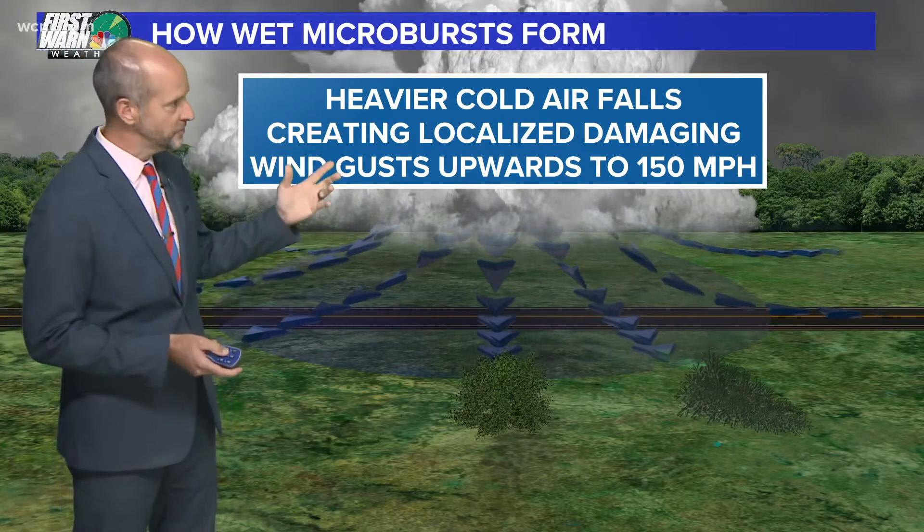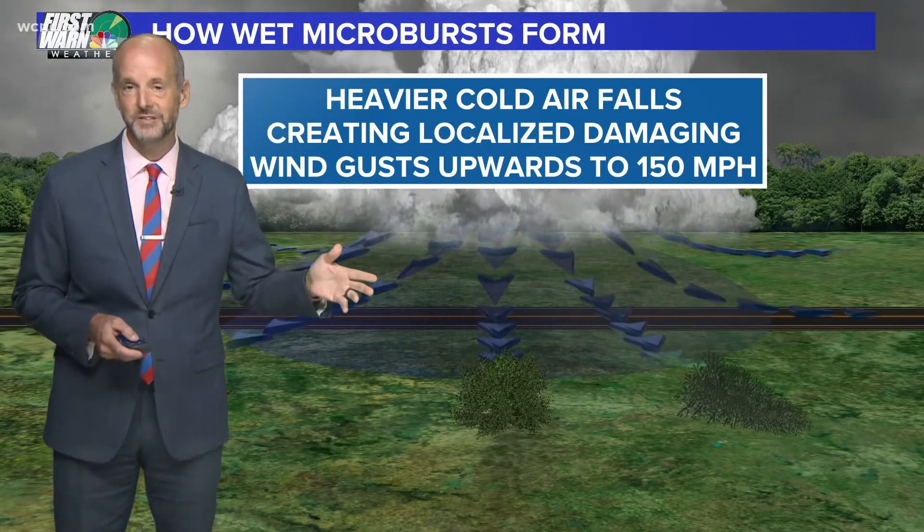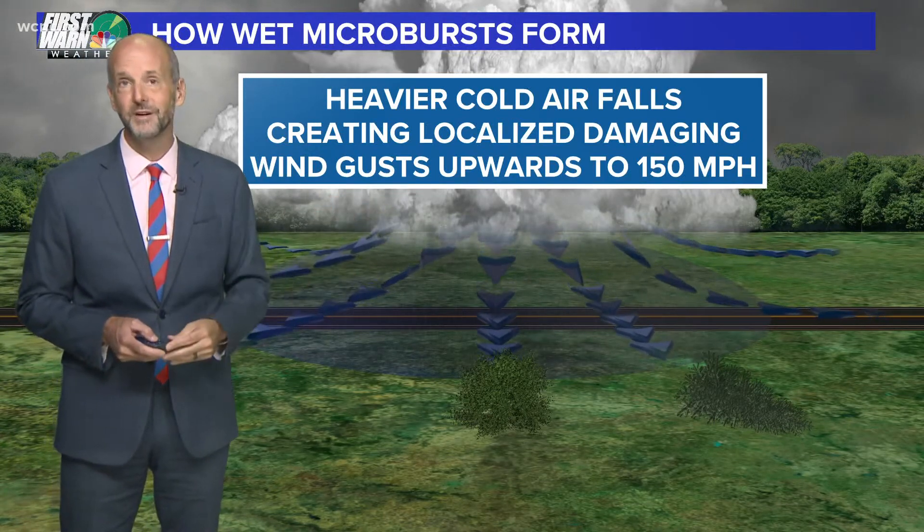It's not a tornado. It's straight-line wind damage, but these can be devastating. You can see winds in these sometimes 150 miles per hour.